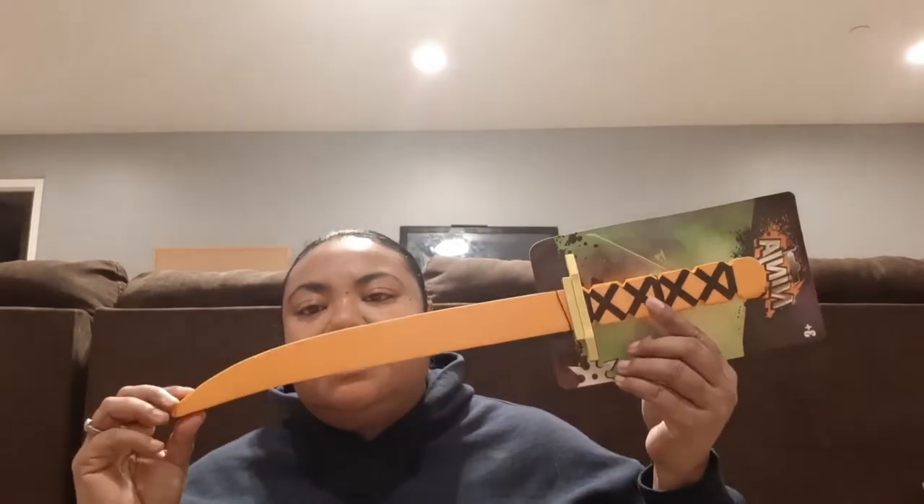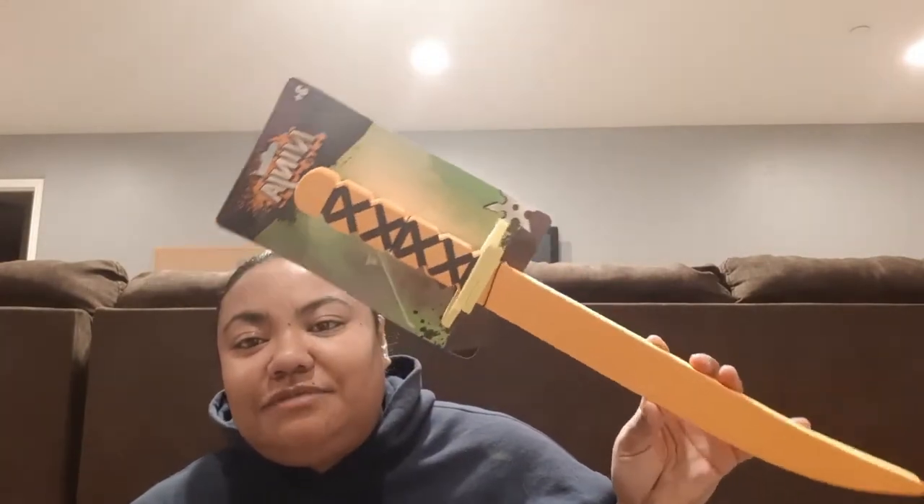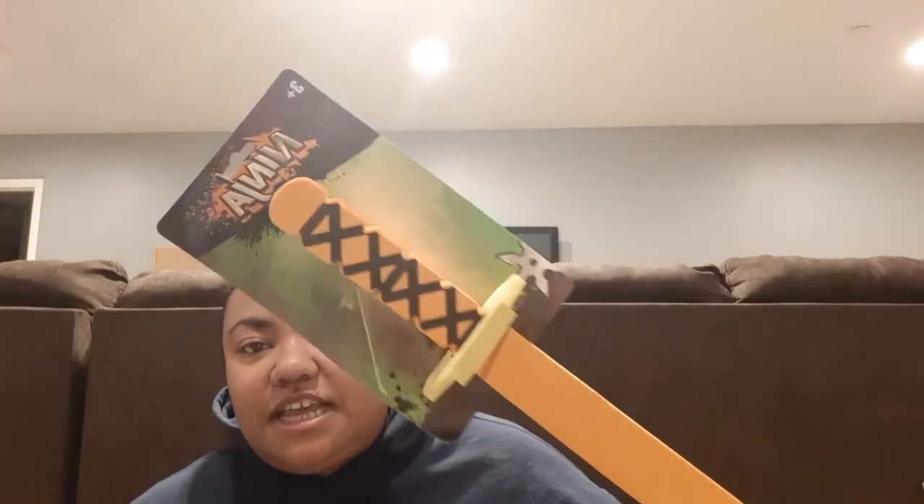My son Devon is really into martial arts and everything ninja. I saw this ninja foam sword — we've seen the brand do nunchucks and little handheld swords, but I've never seen the long foam sword before. I picked one up to show you guys it was new in Dollar Tree. If you're doing a Ninja Turtles birthday party you could buy a bunch of these as party favors. They had multiple colors and I got Devon the orange one.